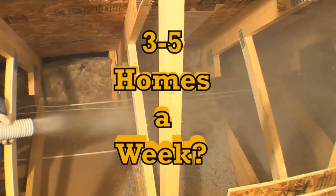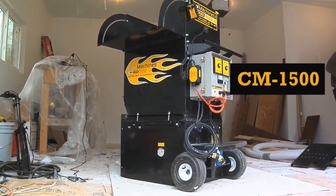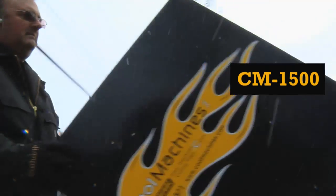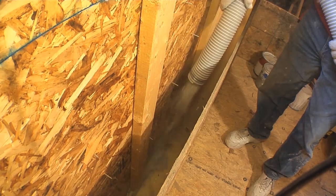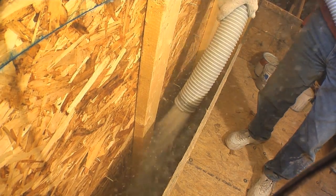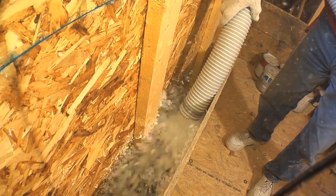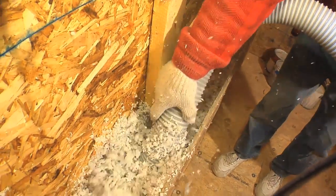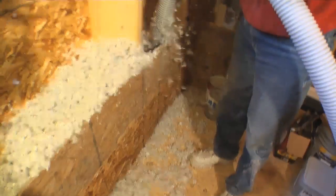Do you plan to insulate three to five homes a week? Then consider the CM1500. The production capabilities of this machine allow you to move quickly from one job to another. The CM1500 is the entry-level contractor's machine — very portable with a double blower option. You can go 200 to 300 feet of hose, four stories high, and provide higher airlock pressure for dense packing, wall spray, and internal wetting systems. The CM700 can dense pack up to four pounds, and with the CM1500 you can dense pack 4.5 pounds or greater.